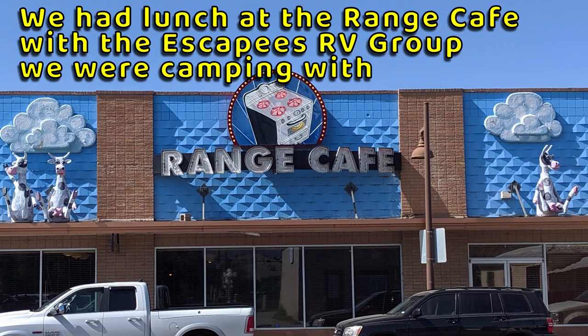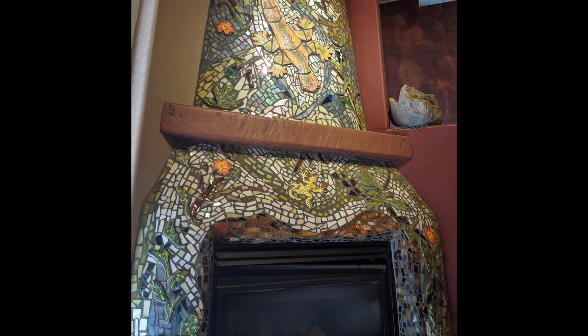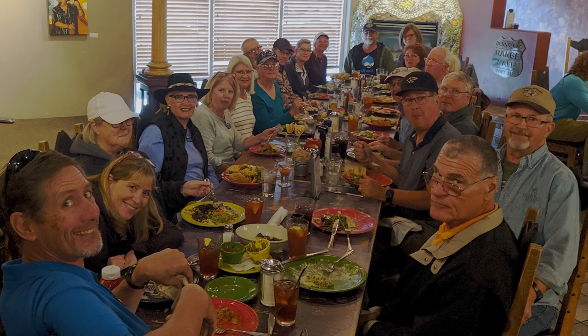A good-sized group of the Escapees RVers had lunch together at the Range Cafe. It's an iconic Albuquerque place with lots of local color, pretty good food, and a fair price. We enjoyed it.